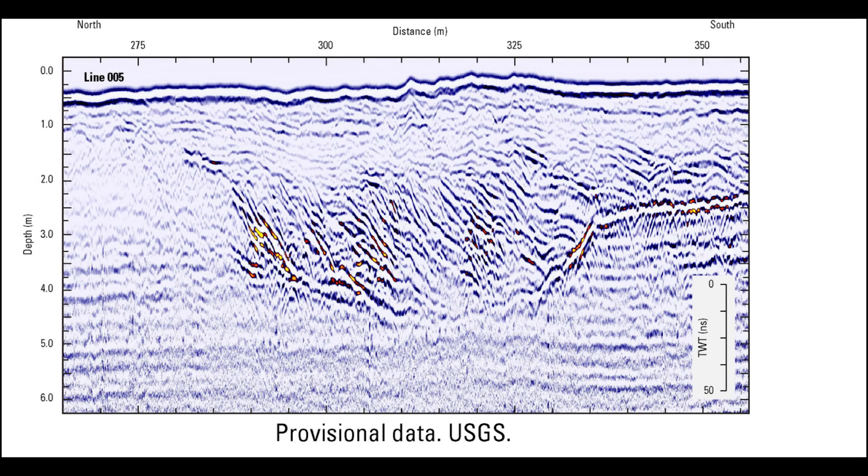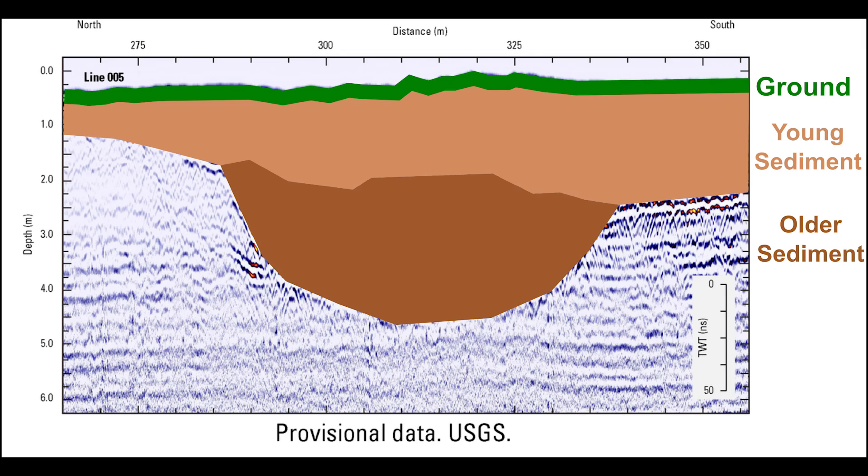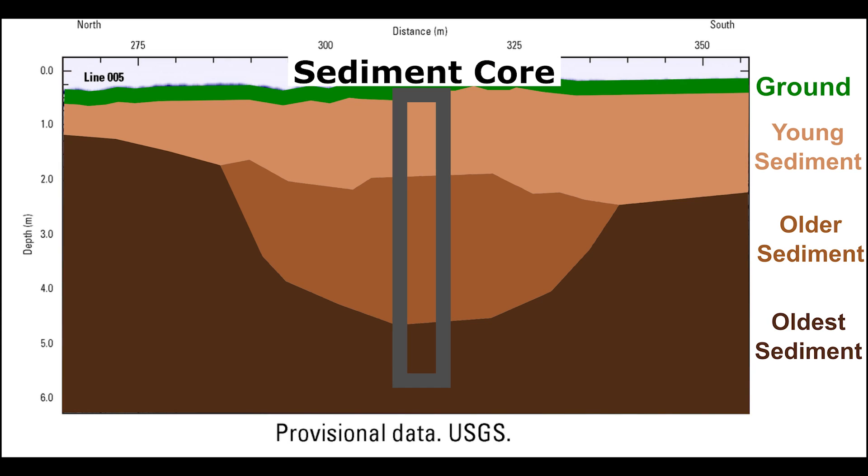The GPR sends electric signals underground, which bounce back to the device, providing data about the depth of each sediment layer. Analyzing GPR data can provide a sort of secret underground map that we can use to figure out where we want to take a sediment core sample.